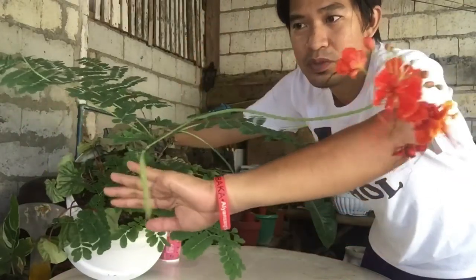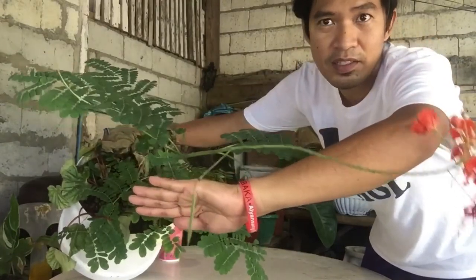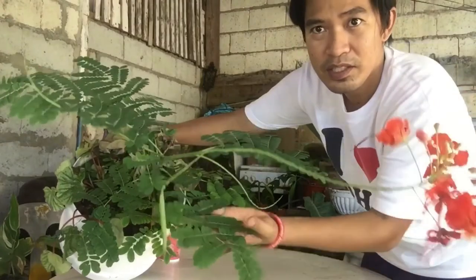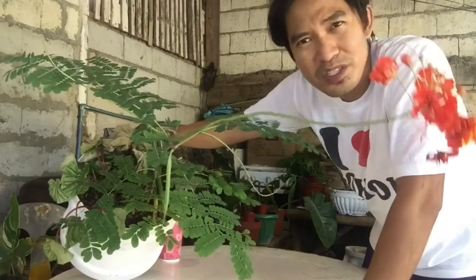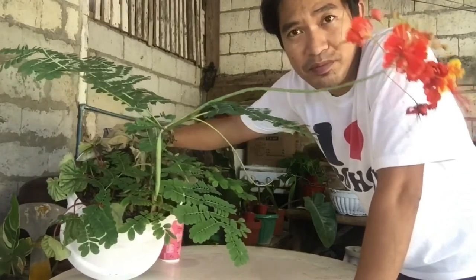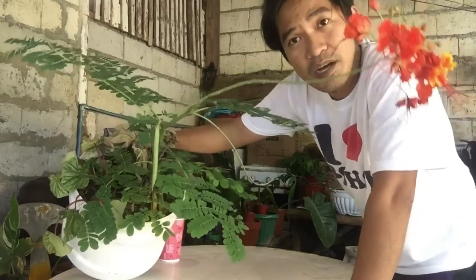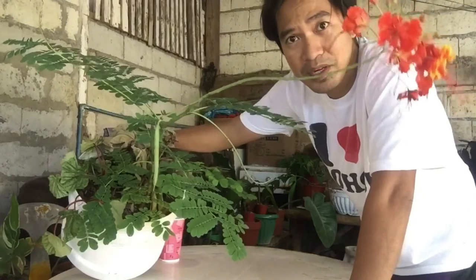So this is the fruit. It's still green because it's a new one. And if it dries, it becomes a dark brown color. And these are the leaves. It still grows to more or less three meters — about a one-story house tall. So if you want to put something like a tree-like plant in your lawn, this is a perfect choice. It's really beautiful when it grows and it bears a lot of flowers.